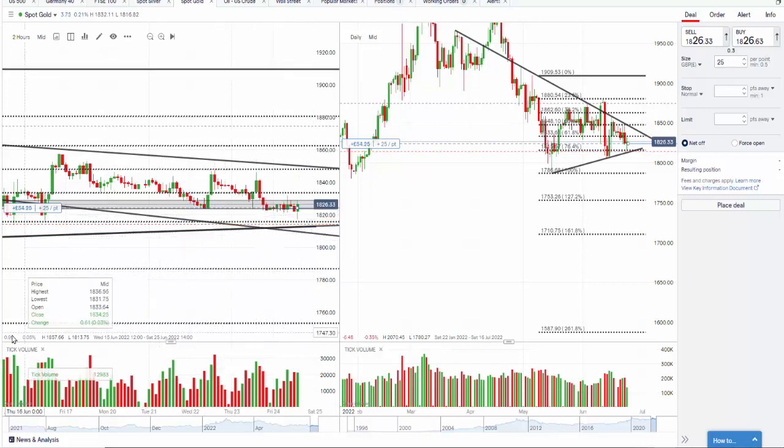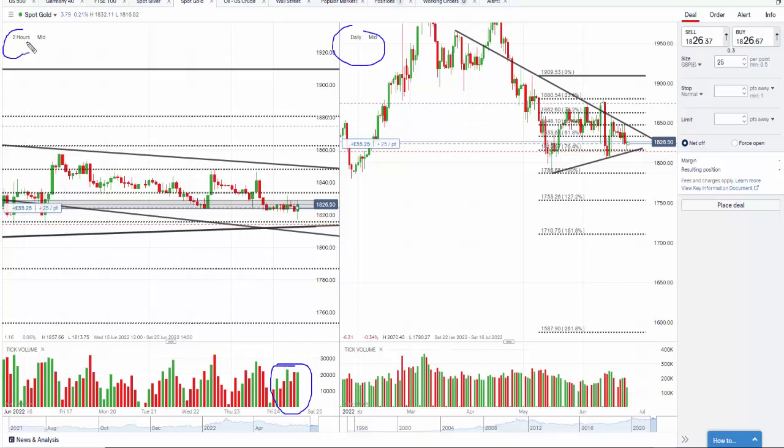We're currently at 1826-1827 — it's jittery — but one of the things I like is this volume that's coming in. This is a daily chart and this is a two-hour chart, so if this volume can push up...